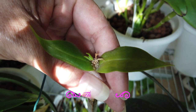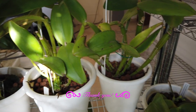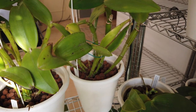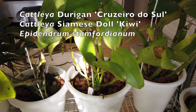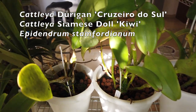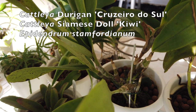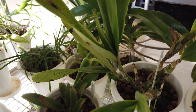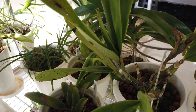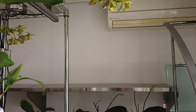I didn't show you the new growth starting on my durigan in the back, but there is a new growth starting. My siamese doll kiwi is just chilling. And here is my stamfordianum — much, much better than 12 months ago, chilling out. Hopefully we can get this orchid to strength in 2023 and we will be well on our way.